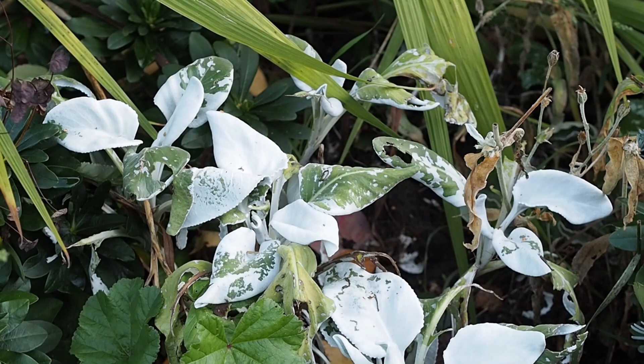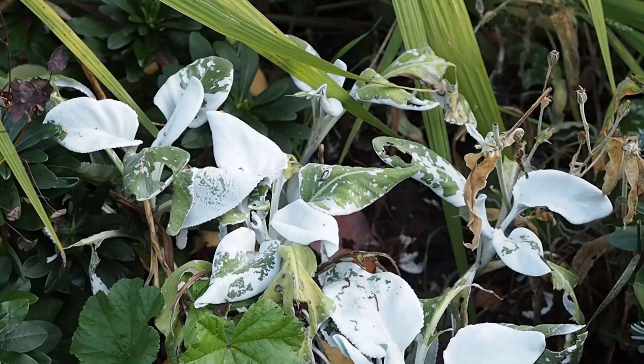Speaking of pests and diseases, this is Senecio angel wings — the lovely grey Senecio with felted leaves — which actually seem to have been nibbled. I'm assuming this is slug damage, but I'll find out more.